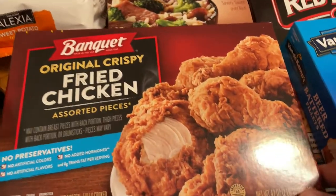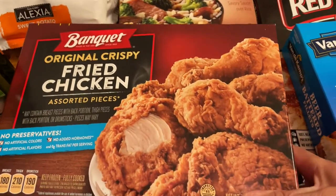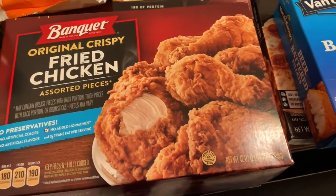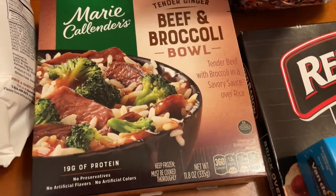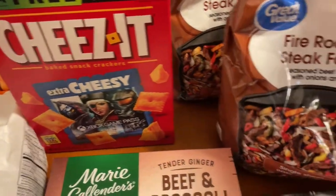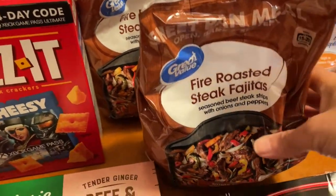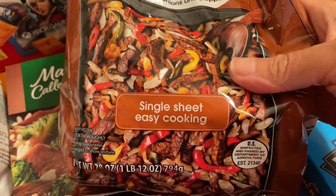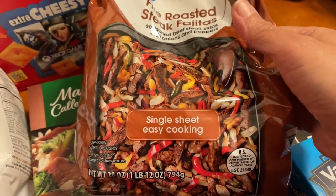Over here is a box of Banquet fried chicken — we used to get this a lot back in the day and I think they stopped making it or changed their packaging because it looks quite different. Got one box of those. We have a Murray Calendar's beef and broccoli bowl. Got some Cheez-Its for a snack. Got two bags of the fire roasted steak fajitas — you could put these in the oven or in your skillet and fry them up, maybe add some fried eggs, scrambled eggs, or potatoes.